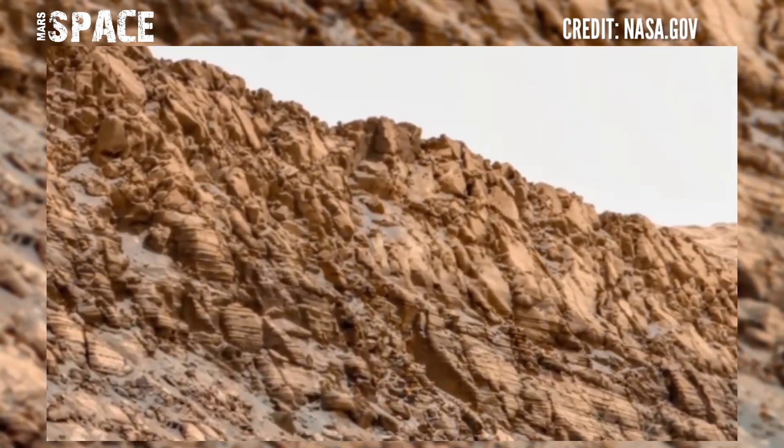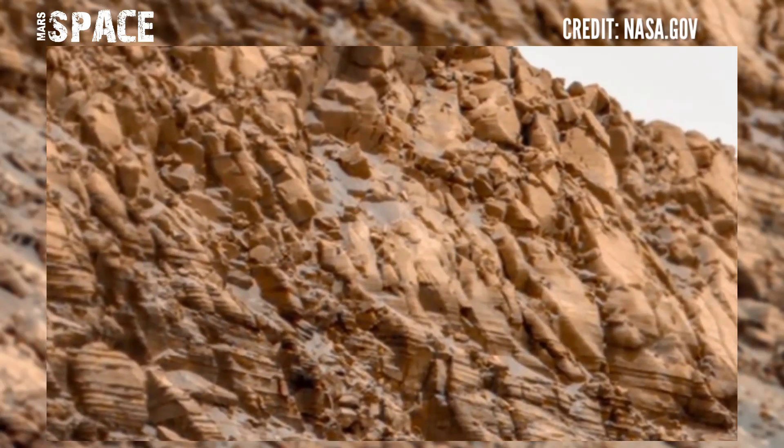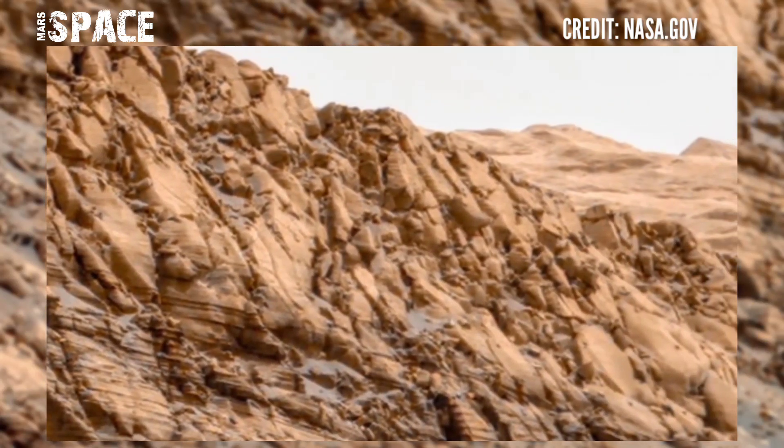Here's the new high resolution panorama image — many pictures combined to make this video. The Perseverance Rover is still operational.